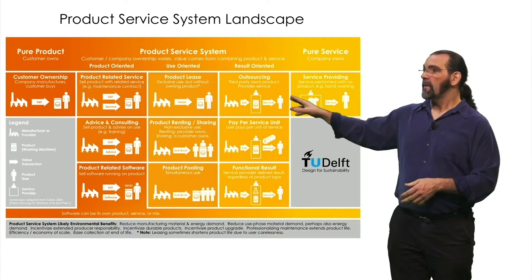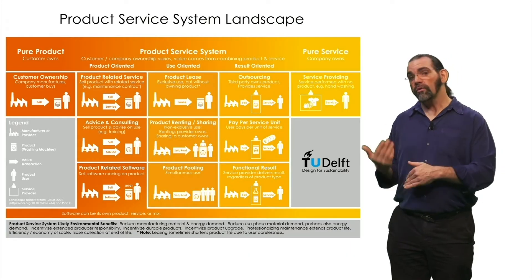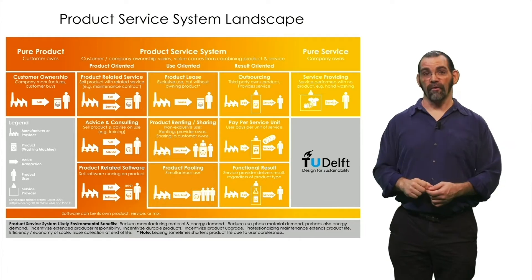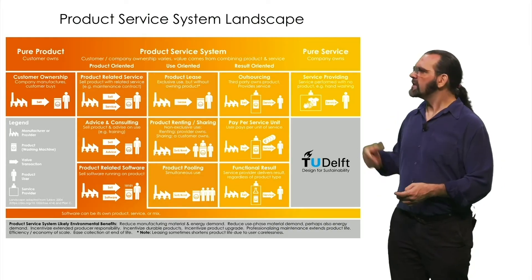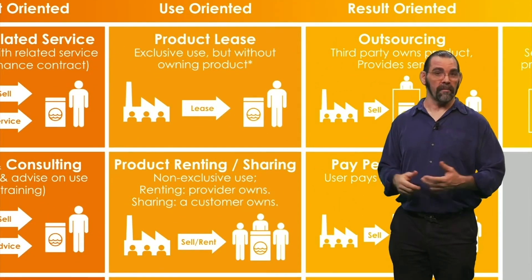The next column has use-oriented models. The user no longer owns the physical product — they pay for using it, but they do still operate it. This includes some of the sharing economy, like leasing or a washer that is communally owned in an apartment building.